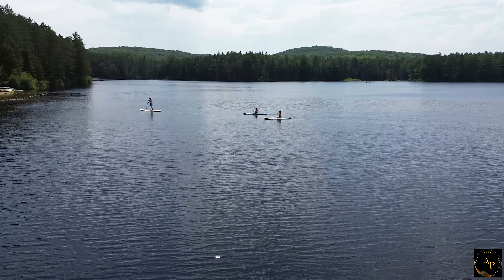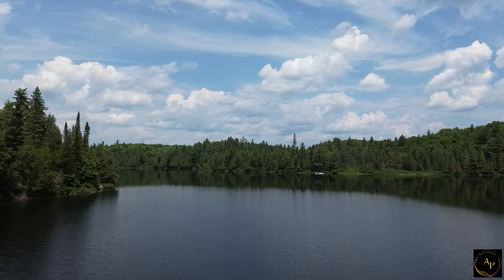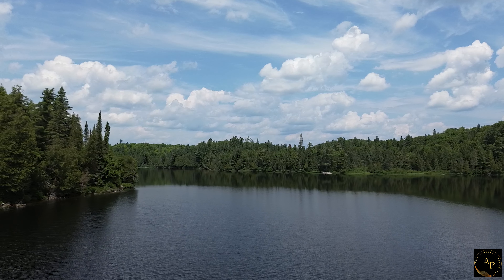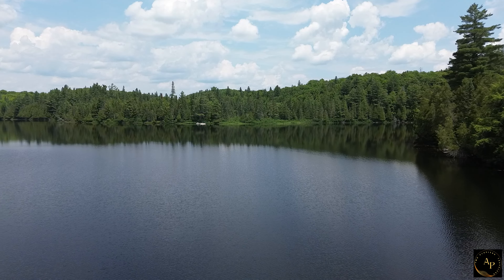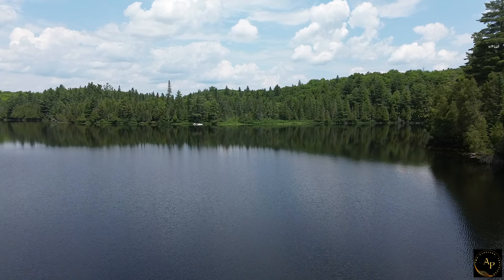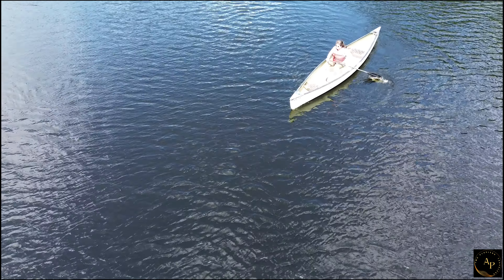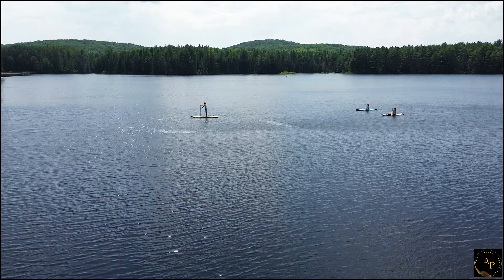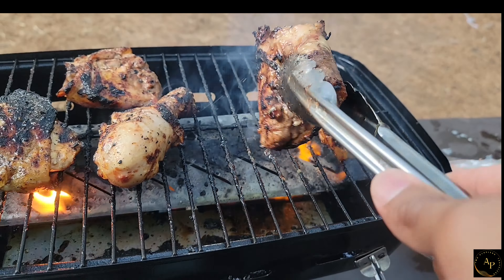The weather was perfect for kayaking and swimming. After spending a few hours on the lake, we headed back to our campsite, where we later prepared dinner and went to bed.